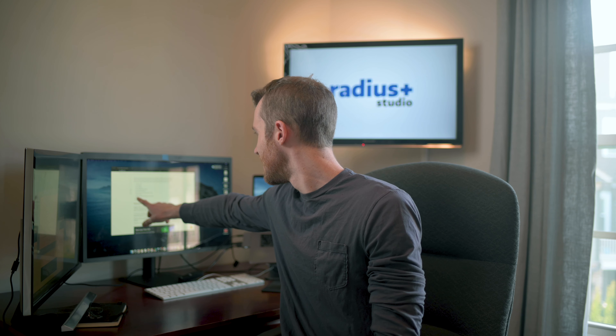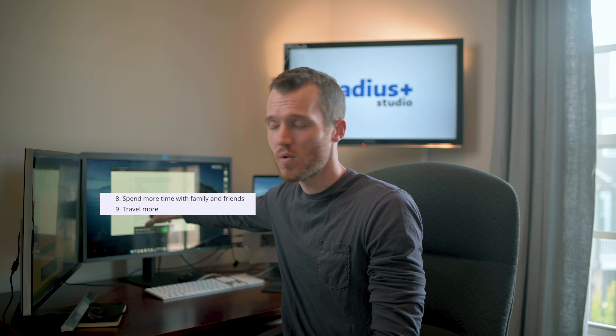Looking at this list, the bottom two items are 'spend more time with family and friends' and 'travel more.' I don't know if anybody had those on their 2020 New Year's resolutions, but they probably didn't get a chance to do those. Anyway, we just wanted to share our New Year's resolutions in the form of objectives and goals. Hope you like this video — comment on any items you want prioritized or anything we can do to better your Radius Plus experience. We'll see you next time, thanks.